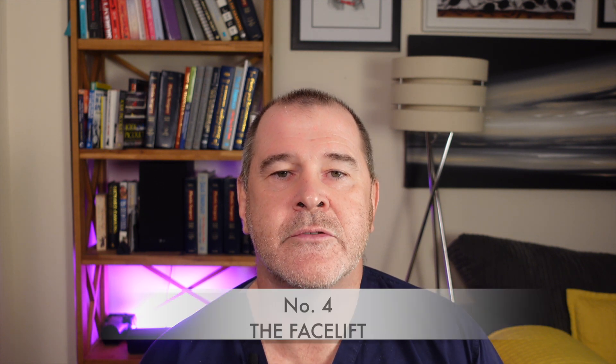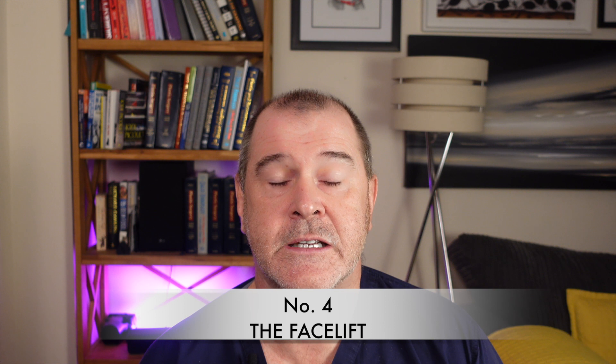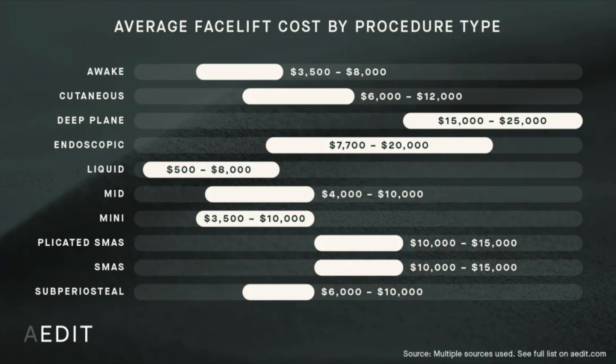Number four — and this is one very close to my heart because I'm a facelift specialist surgeon — is the facelift. A facelift is a fantastic and probably the most reliable way to rejuvenate the entire face, including the cheeks, the jowls, the corners of the mouth, the jawline, and the neck. There are many treatments which offer to do this for a much cheaper price, but they are invariably disappointing. A facelift can cost from seven or eight thousand pounds in the cheaper parts of Europe, all the way up to 50, 60, even a hundred thousand pounds in some parts of America.